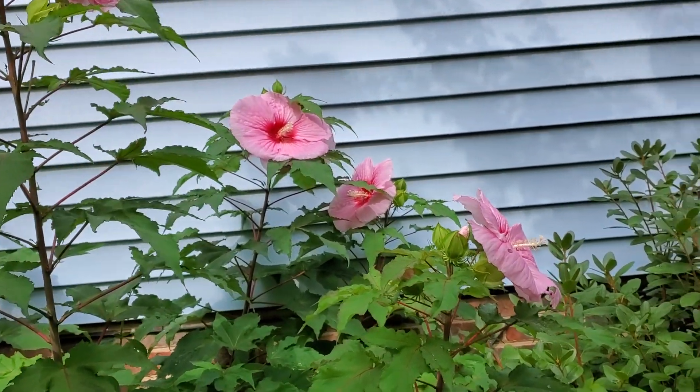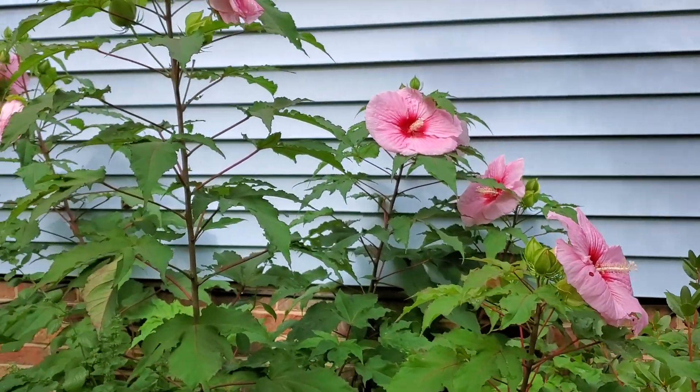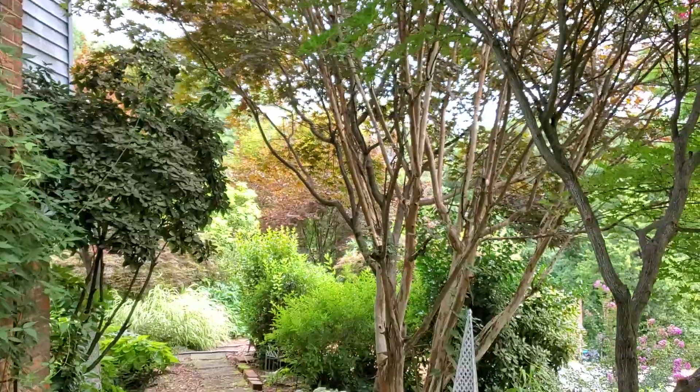This one is a huge bush and it's had lots of blooms, and it's still got many more to come. I'm gonna walk down through here — just ignore the mess anywhere.